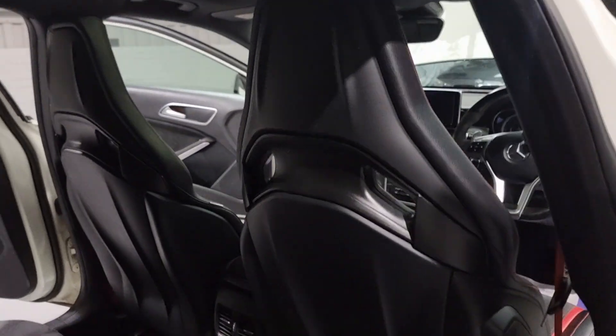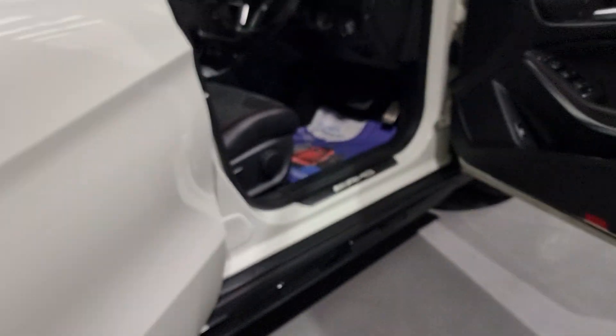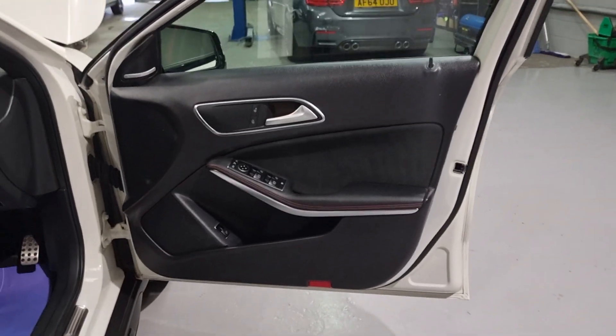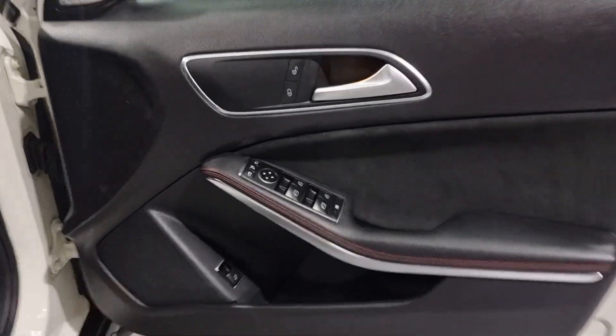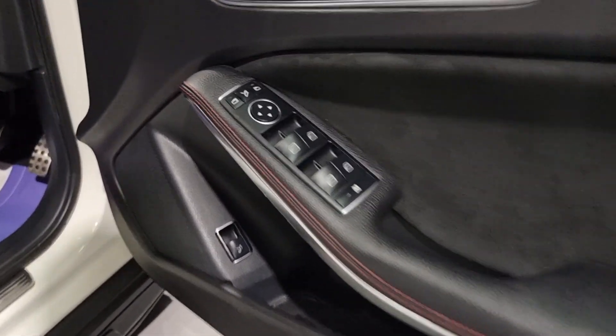Now we have beautiful bucket seats in the front - these are Recaro bucket seats. The AMG mats as well. Front door card, full suite to the rear - lovely styling to them, super clean and tidy. All that Nappa leather and the beautiful Alcantara - it's a gorgeous looking interior.